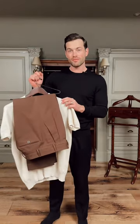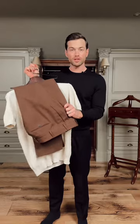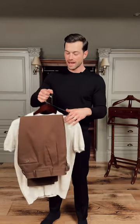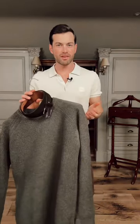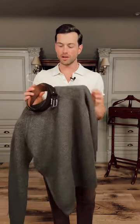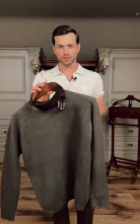So for the foundation of my look I'm going to be going with these brown twill trousers from Ladini and this cream polo from Boss. I'm then going to layer up with this green ribbed knit from Moss and this brown suede belt from Suster and Hicks.